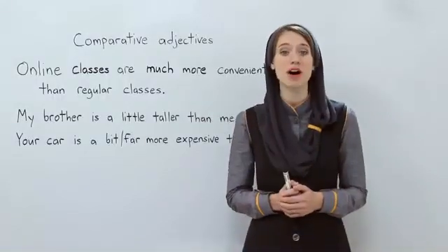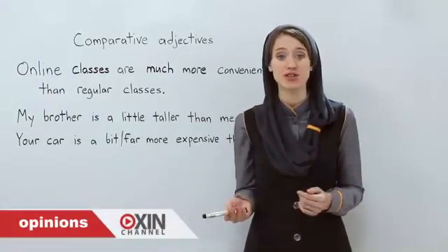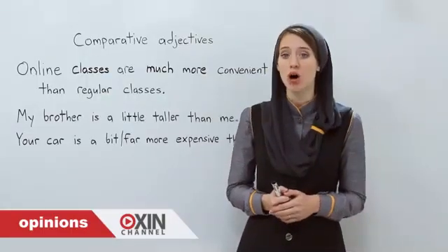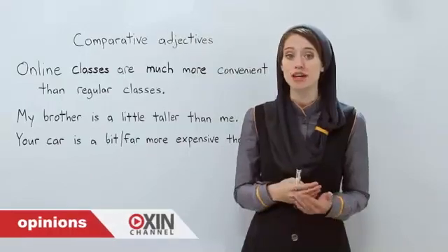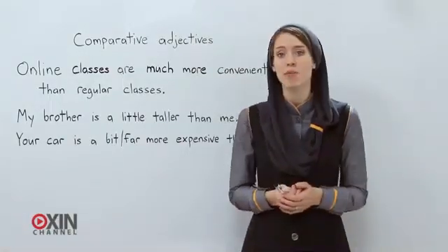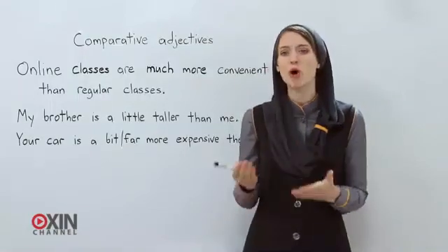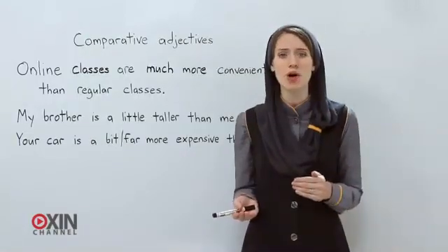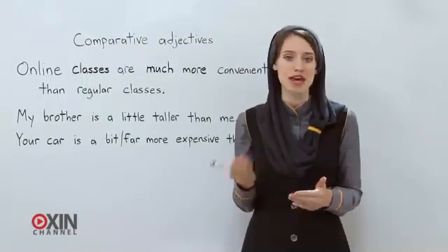Hello and welcome back to Oxen Channel. Today I'm going to talk about comparative adjectives. As you know, comparative adjectives are used to compare two things — for example, 'my brother is taller than me.' But there are some words you can use to be a bit more specific when you're comparing two things.